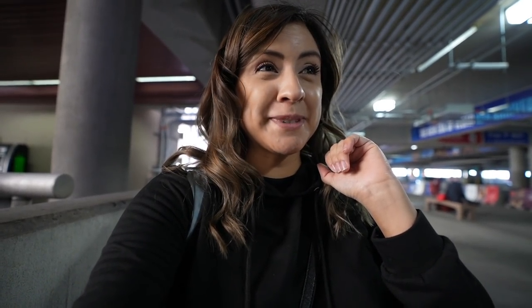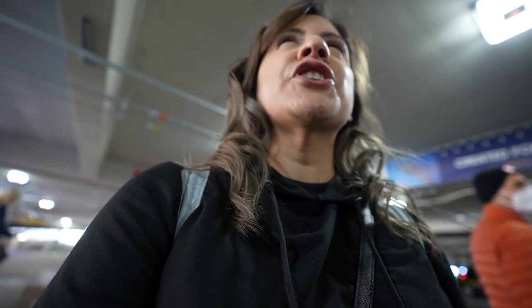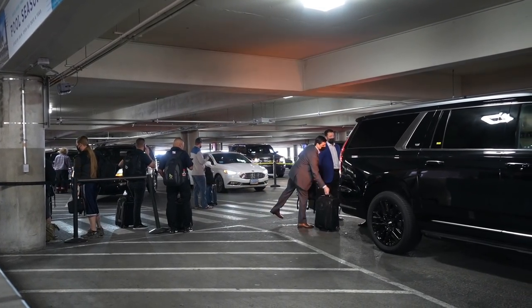This is the Uber pickup section — a lot of people in this area. I asked some people taking an Uber to the strip how much it costs, and they said about 14 bucks. That's actually pretty cheap. So it's up to you guys if you want to wait in all of that to get an Uber to your hotel.